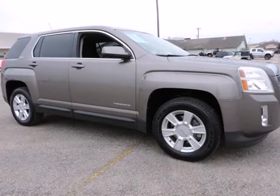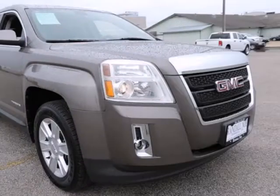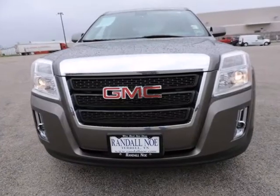Terrain SLE1, 4D Sport Utility, 2.4L i4CDVVT, 6-Speed Automatic, Front Wheel Drive, Gold Mist Metallic, Jet Black Cloth.